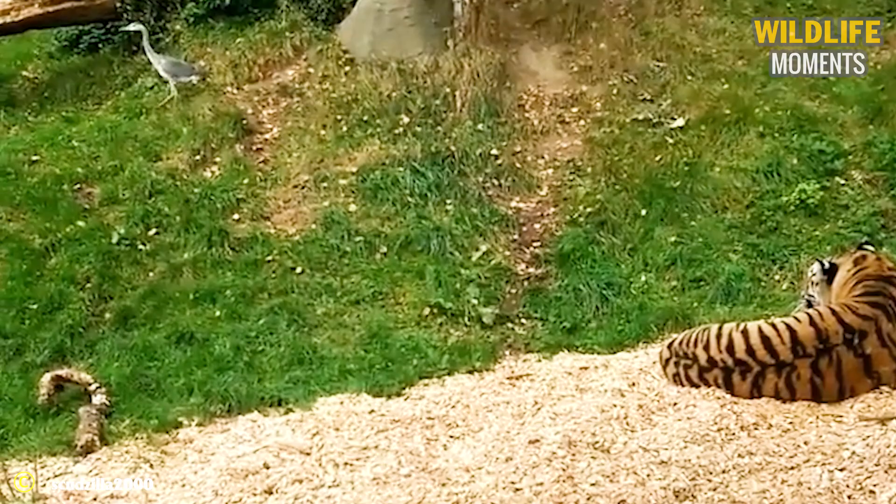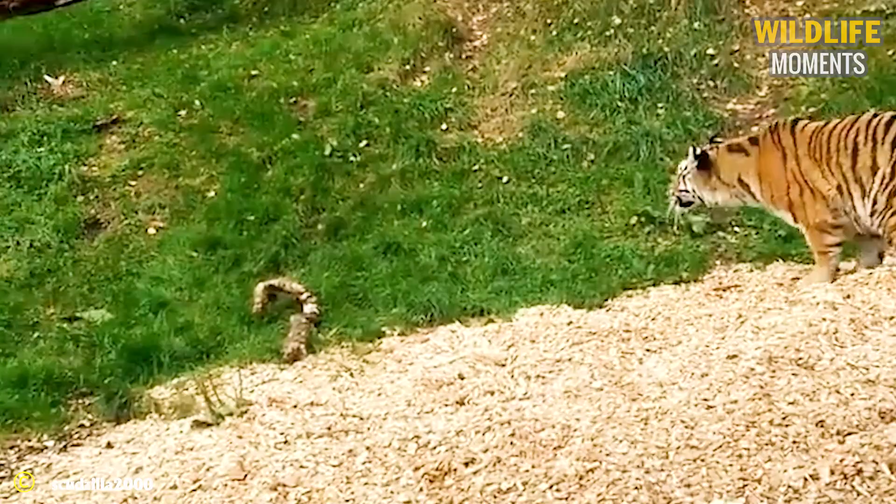The tiger looked calmly at a heron, then took the opportunity to rush towards its prey and immediately have a snack.